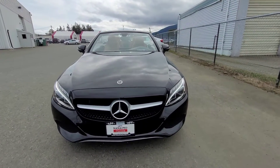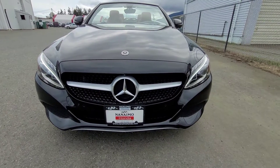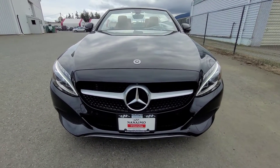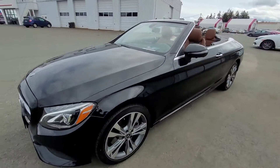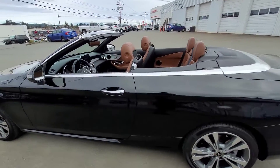Hey there, Dan Liam here from Nanaimo Honda, and I'm going to do a walk-around video of the 2018 Mercedes C300 for you. This is a front profile look at the vehicle and it is just gorgeous. I took the soft top down for you so you can get a true look at what this vehicle looks like.